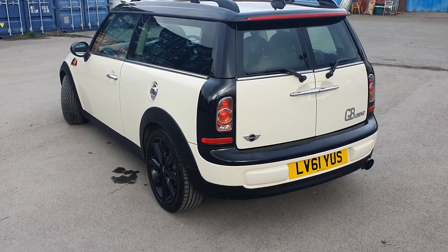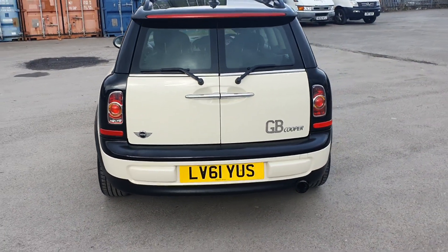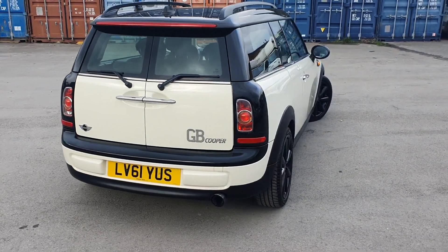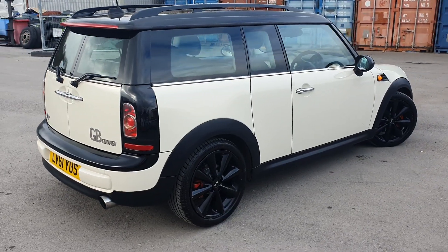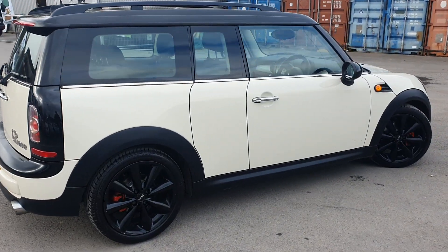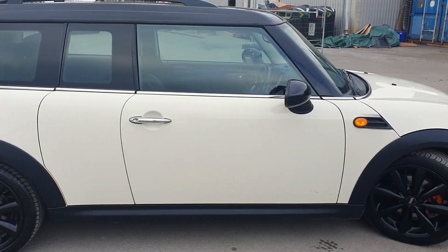You've got gloss black alloys which, along with the pepper white and the rest of the black trim, I think it does look really good — it sits really nicely on those wheels. This car also comes with a new MOT with no advisories, and we have got full service history for it as well.